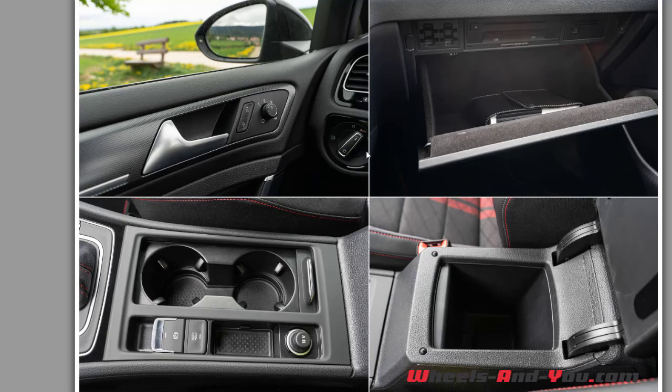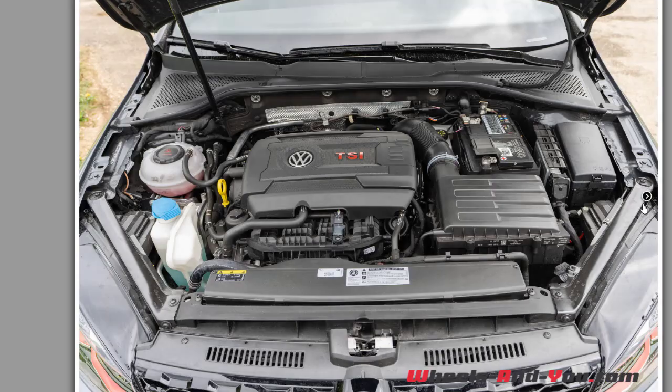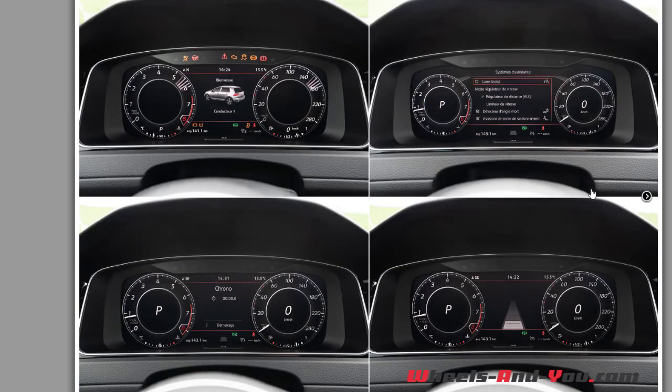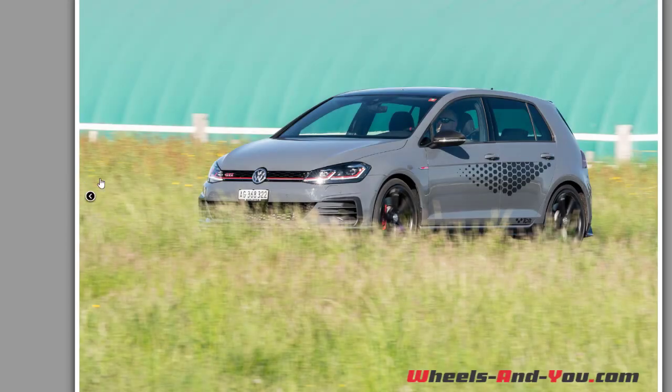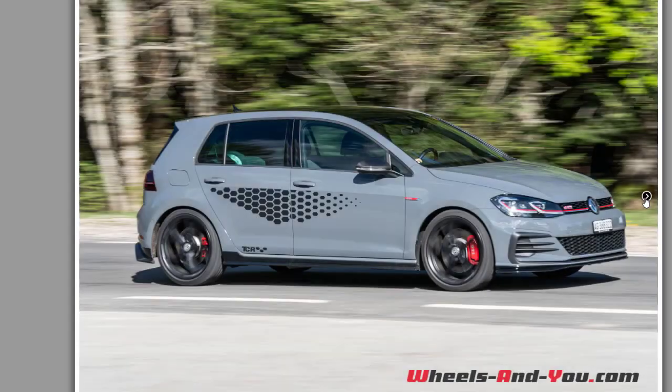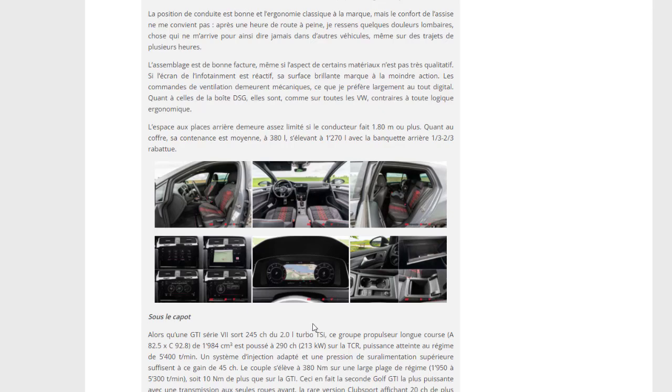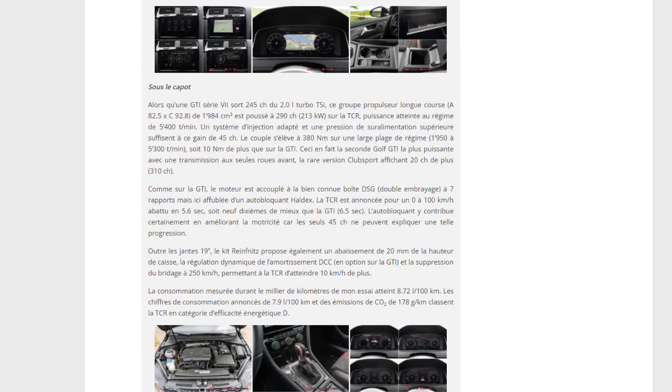Le célèbre interrupteur est toujours là, et ils ont déporté les commandes de rétroviseur. Le moteur TSI est bien fait. Le tableau de bord dispose de plusieurs modes dont le chrono, et on a aussi la caméra de recul. On a fait le tour complet.